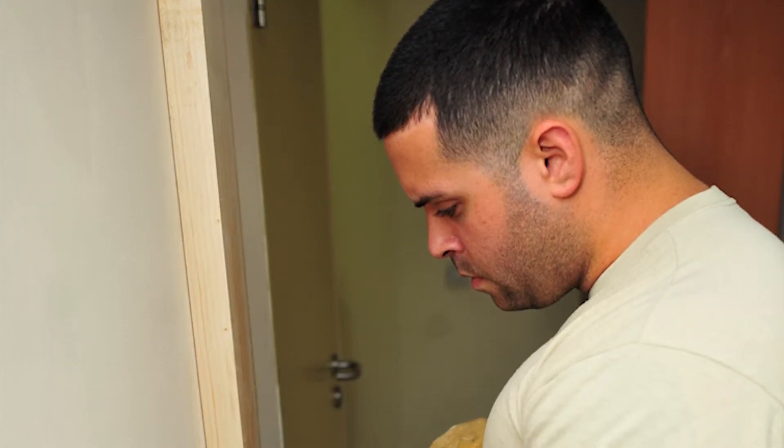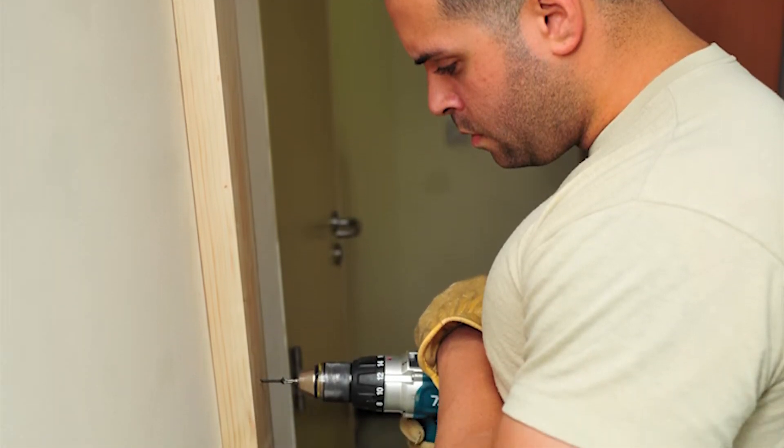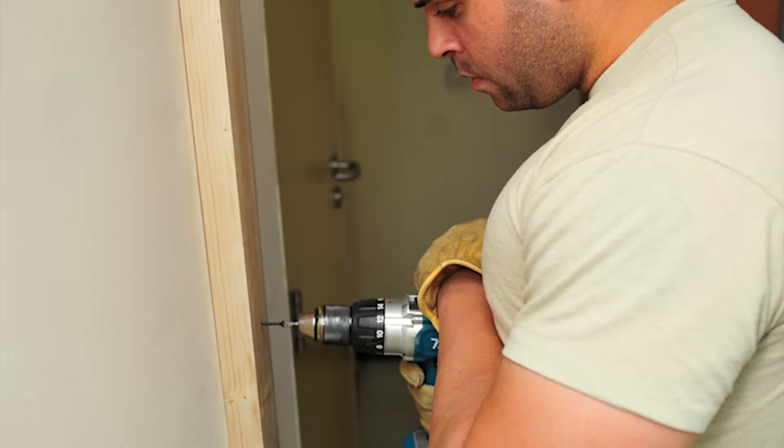Staff Sergeant Jose Rosario from Structures installs a doorframe. Structural engineers do everything from masonry and woodworking to welding and metalwork.